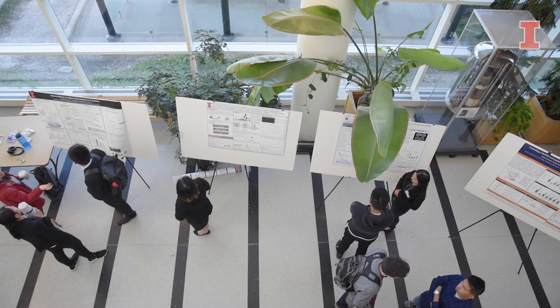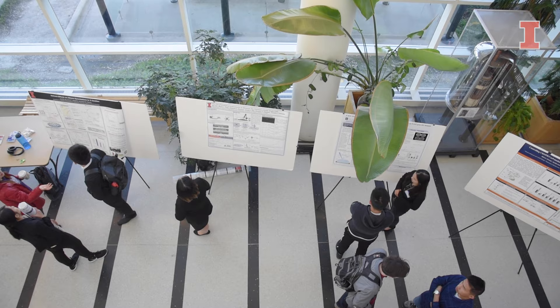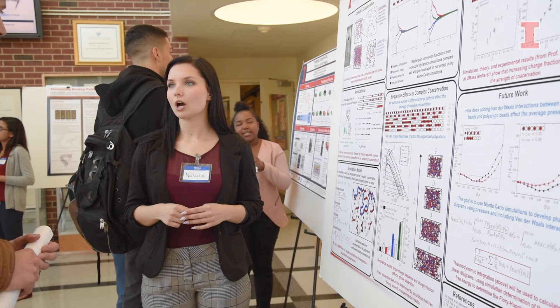Alumni in my major have been instrumental in the development of products like Tide, Cheerios, Cottonelle tissues, and more. What I love most about studying chemical engineering is its relevance in the real world and its applications in many different industries.